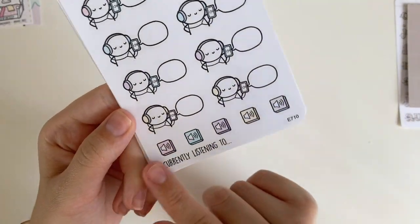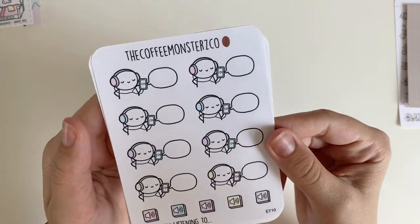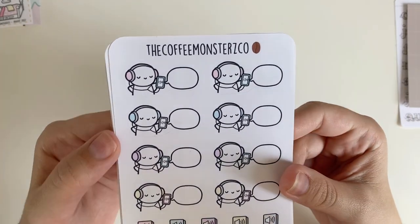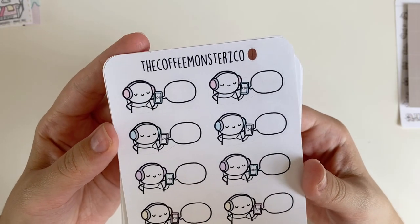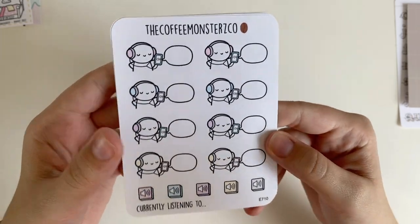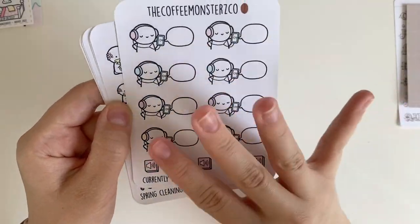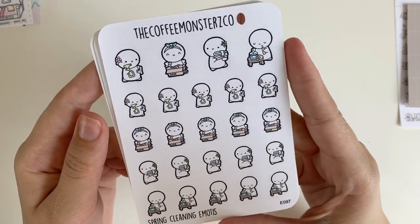I thought this 'currently listening to' sheet was so cute — I thought it would be a great thing to mark new podcasts or albums that come out during the month. I'm not a huge music audio person, but I do a lot of audiobooks as well. So this could be used for that too — maybe on a monthly basis. And then I got cleaning emojis, because I'm trying to have an actual cleaning routine.